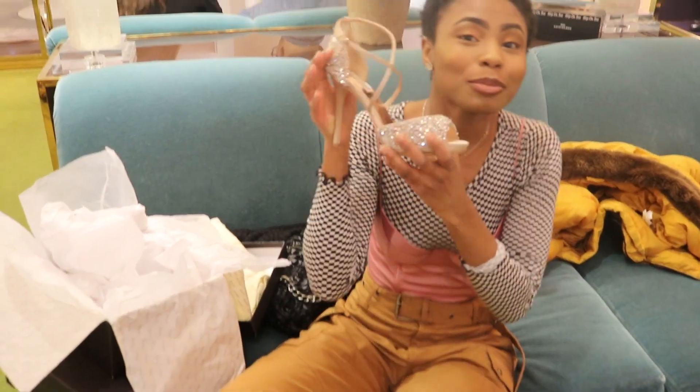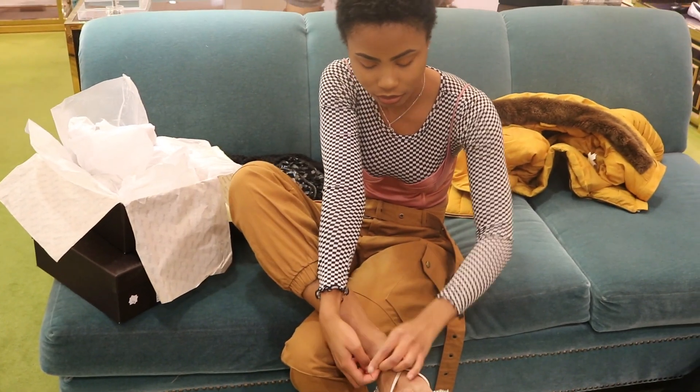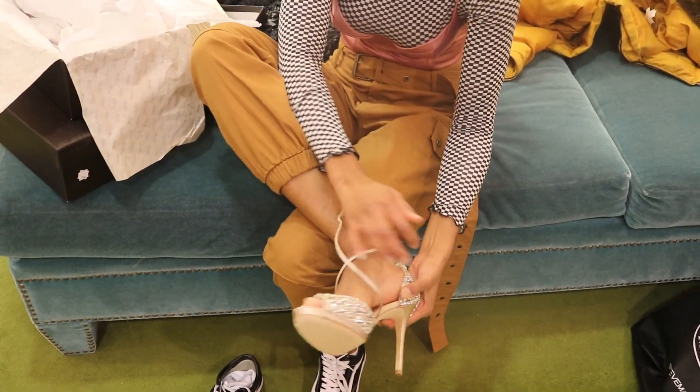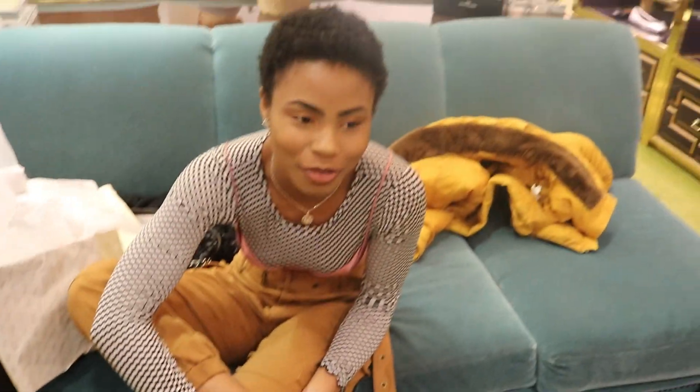I'm done shopping. I need some lotion — I did not bring lotion. My bag's too small, I couldn't fit it. I always bring lotion but I didn't have the right bag.